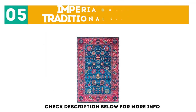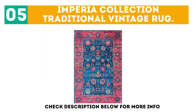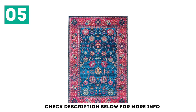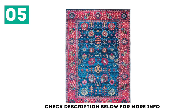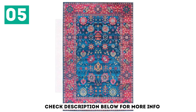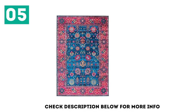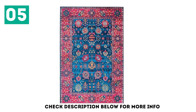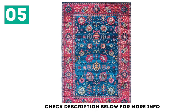At number 5: the Imperia Collection Traditional Vintage Rug. If you're looking for color and a more classic living rug, this style uses vibrant prints yet still works for the most high-traffic areas like living rooms, dining rooms, offices, and kitchens. The top is a low-pile nylon fabric and there's a non-slip rubber backing to prevent it from moving around.